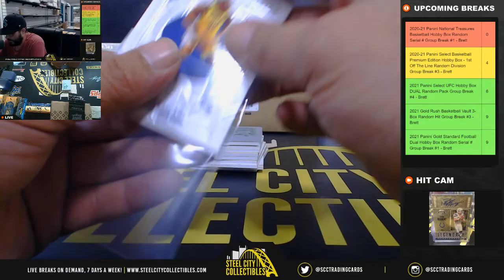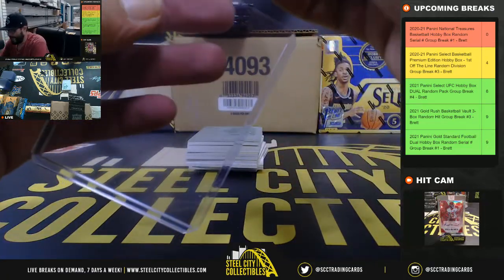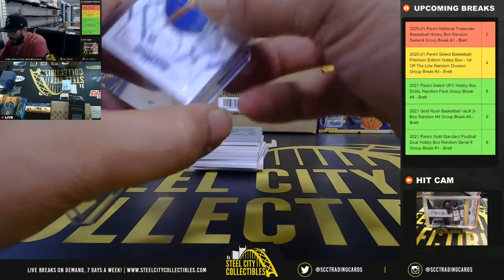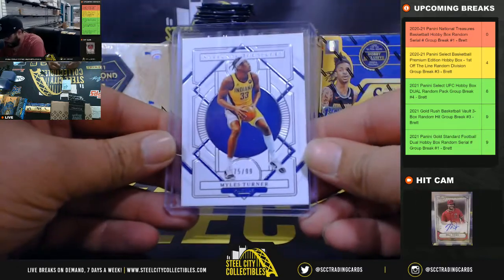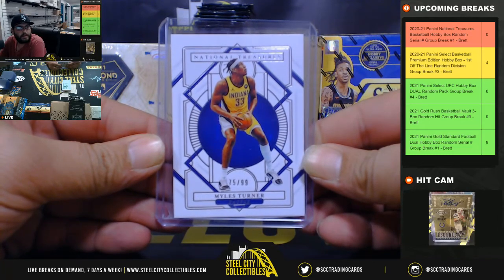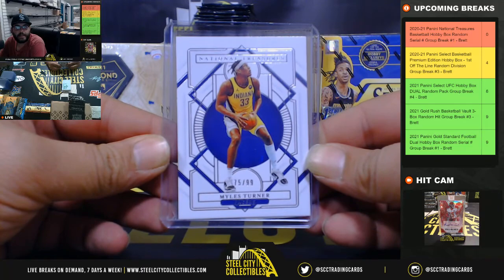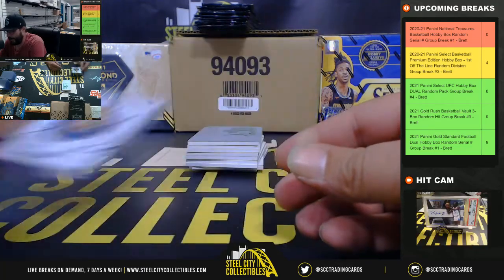Let's start things off — 75 of 99, going to Drayton. Miles Turner. Nice, I'm glad to hear that. 75 of 99 going to Drayton, Miles Turner.